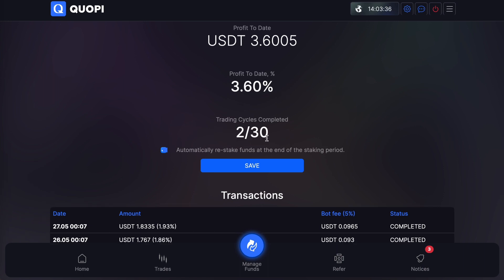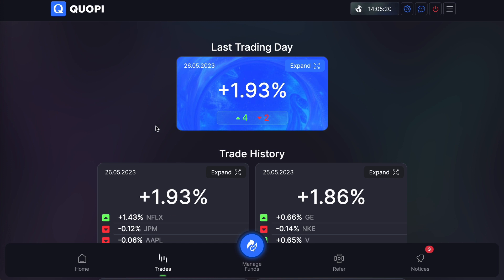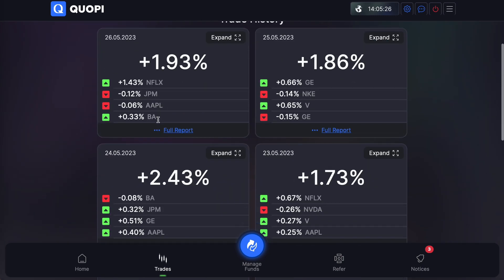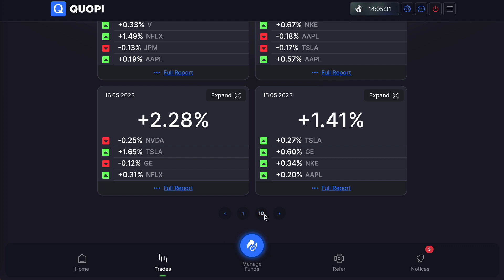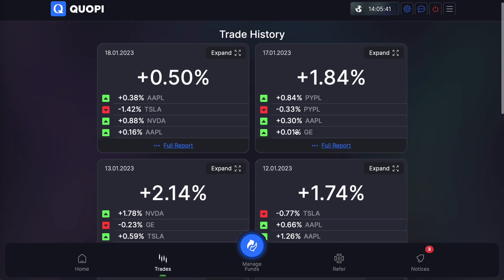It is a 30 business day cycle, and right now I have 2 out of 30 business days completed. You can also turn the auto-restake function on or off in here. To the right of the Home option on the bottom menu is Trades — clicking that brings you to the full trading history of the bot, going all the way back to January 4th, 2023.